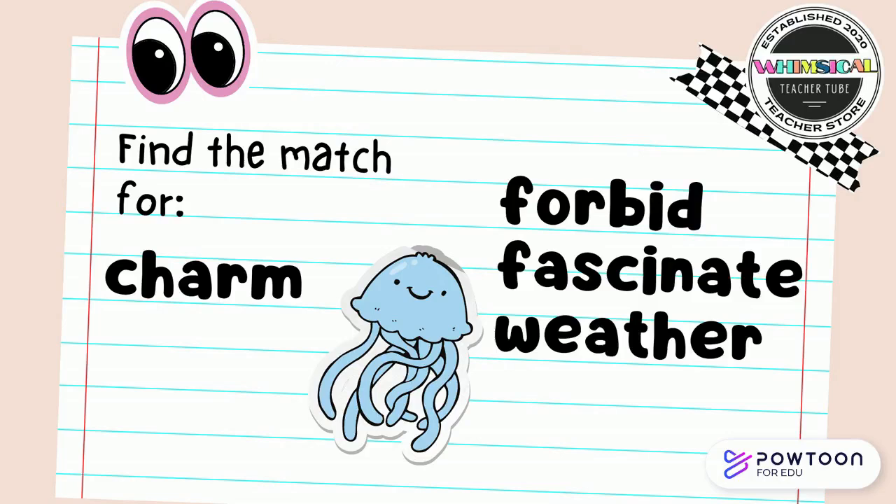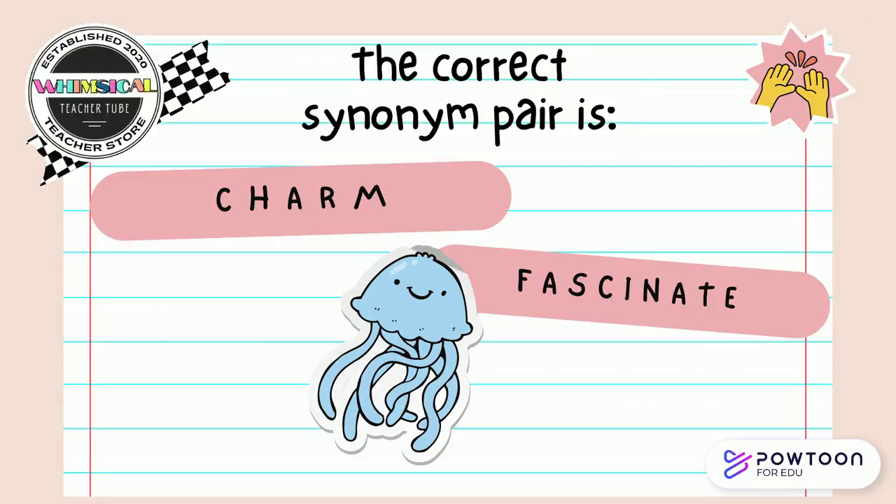Find the match for charm. Is it forbid, fascinate, or weather? Point to the answer on the screen. The correct synonym pair is charm and fascinate.